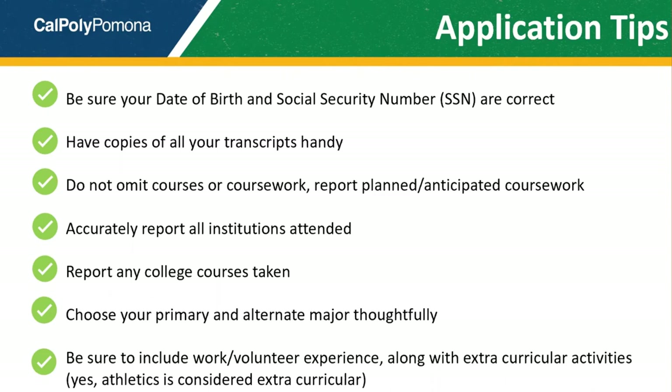Consider your major and alternate major very carefully. Either of these majors must be ones you're interested in and prepared to study. Do not assume that you can be admitted to one major and quickly and easily change into another. Especially in the case of impacted majors, changes of major into these subjects may be just as selective.